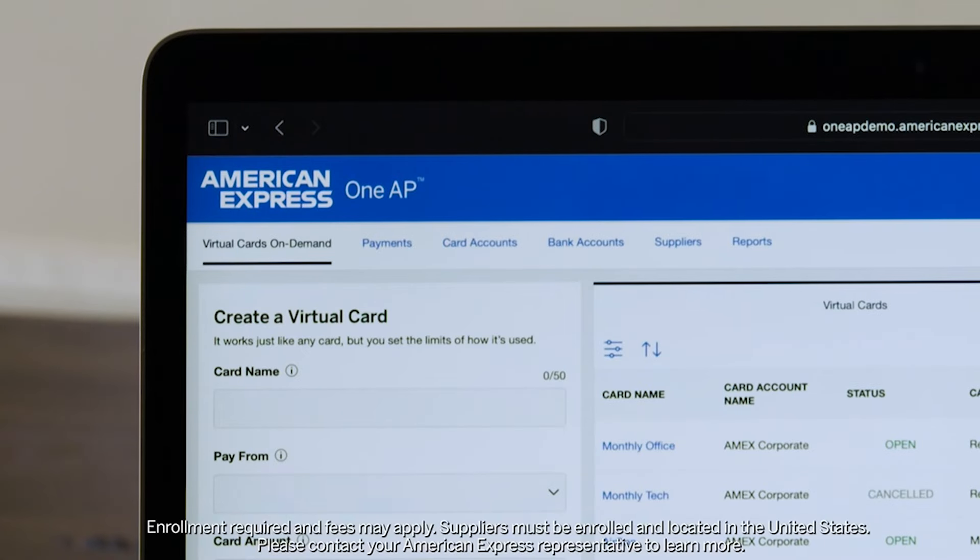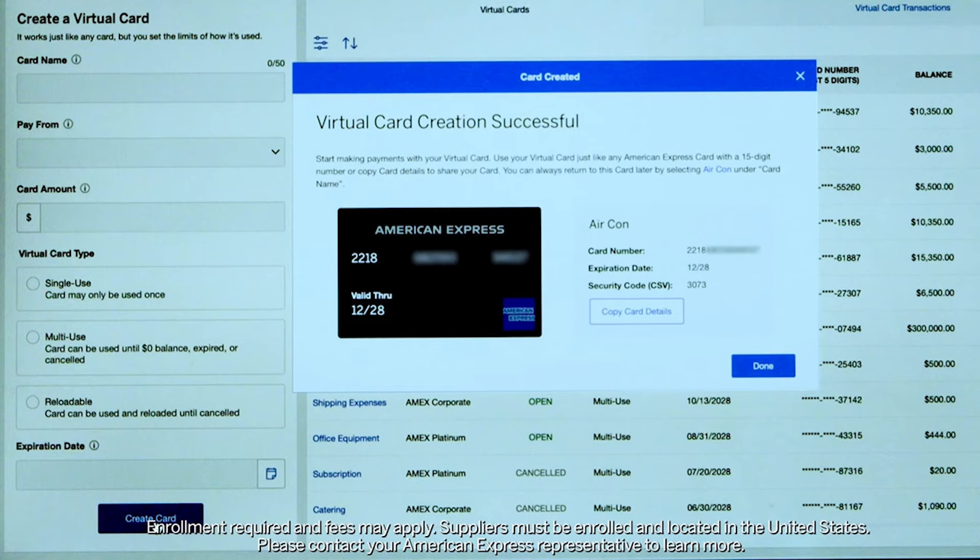We thought virtual cards might help with our problem, so we called American Express and they recommended 1AP, which includes their virtual card on demand capabilities.